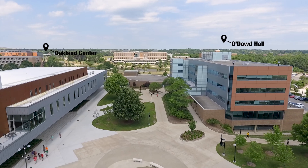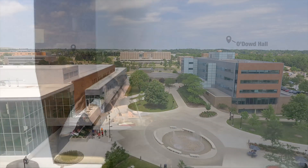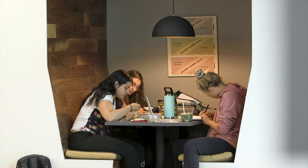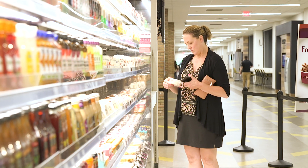Steps away from O'Dowd Hall and on your way to the Gross Anatomy Lab is the Oakland Center, also known as the OC. This is a great spot for studying any time of the day or grabbing fresh deli foods or a coffee before or after lab.